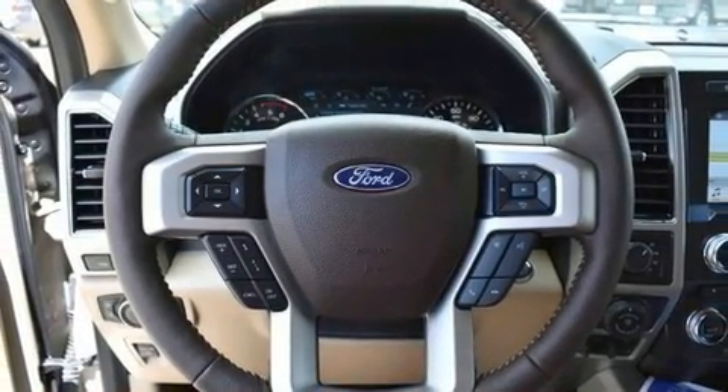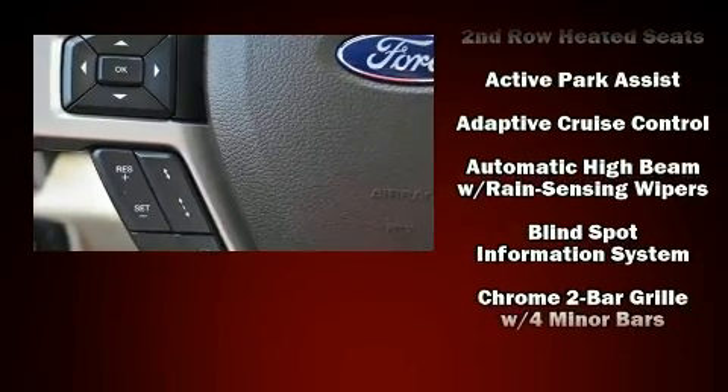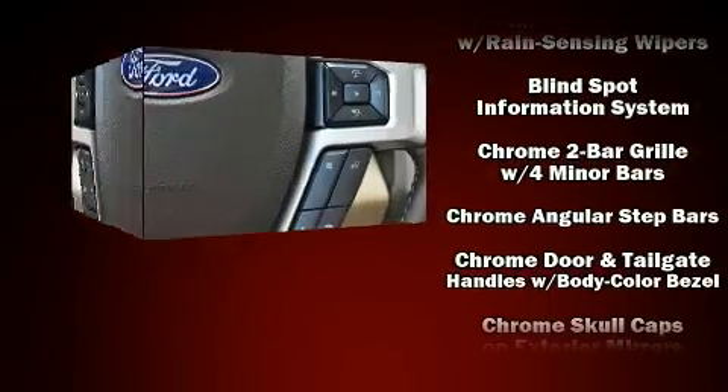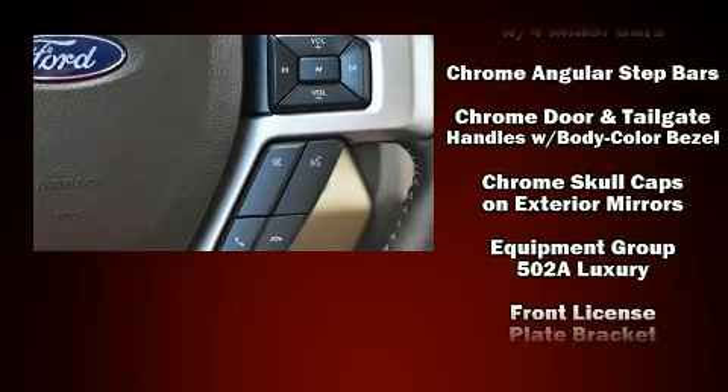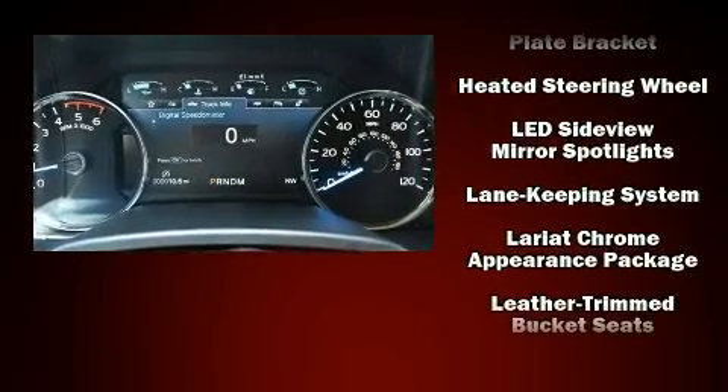Power adjustable pedals allow the driver to optimize his or her driving position, enhancing visibility, comfort, and safety. State-of-the-art amenities such as memory seats and adjustable pedals yield a more personal driving experience.